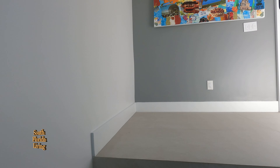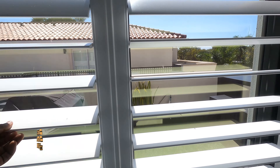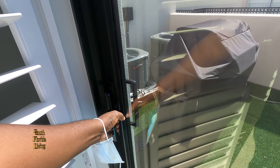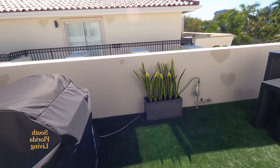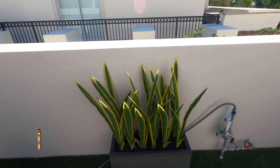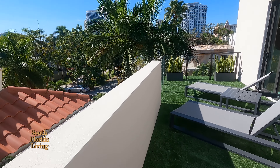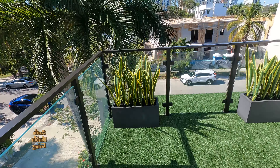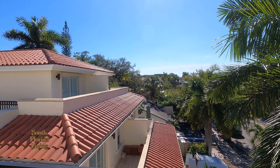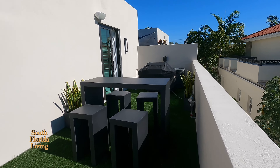Going upstairs — you can also take the elevator. Loving the plantation shutters up here. Let me open this door — wow. Beautiful outdoor space! There's a nice grill connected to gas, the AC units are out here, and you've got tables and chairs for sunbathing or entertaining guests. We're downtown, right by Las Olas — come on, prime location.